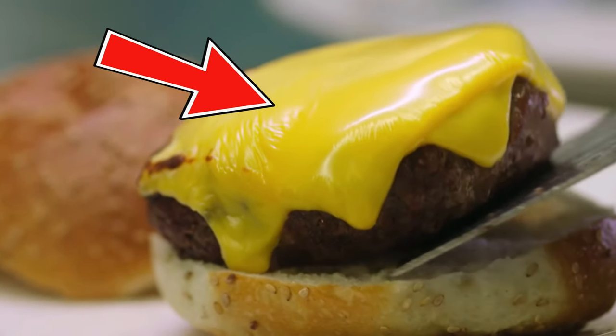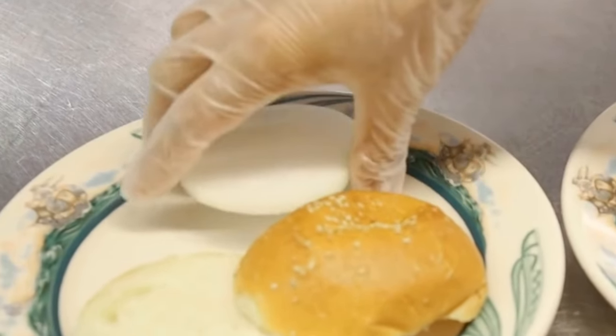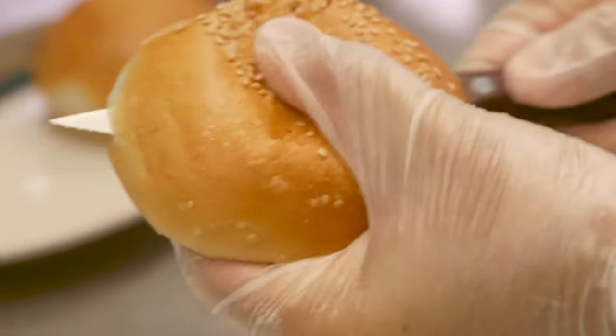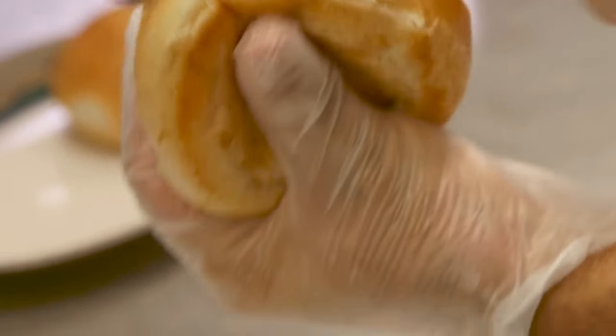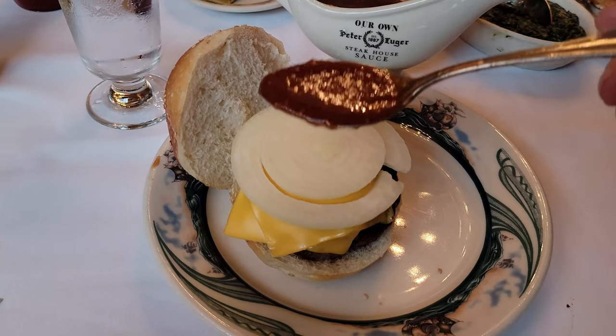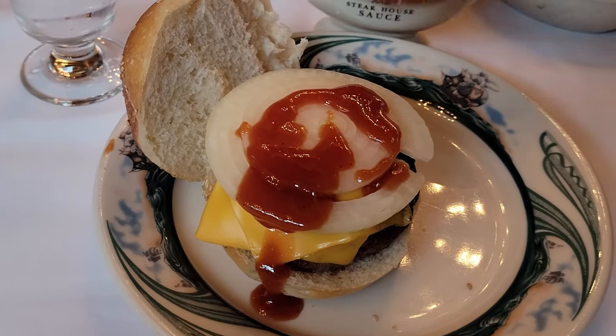American cheese adds some mellow sharpness. The half inch of sliced raw onion provides some contrasting texture on a tasty yeasty bun. The famous Peter Luger steak sauce acts like a palate cleanser, so you get that hit of flavorful awesomeness with each bite.